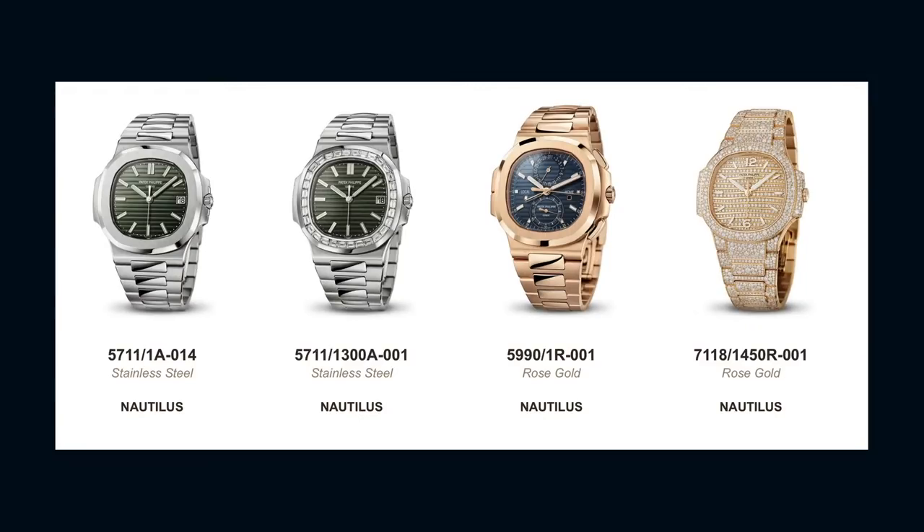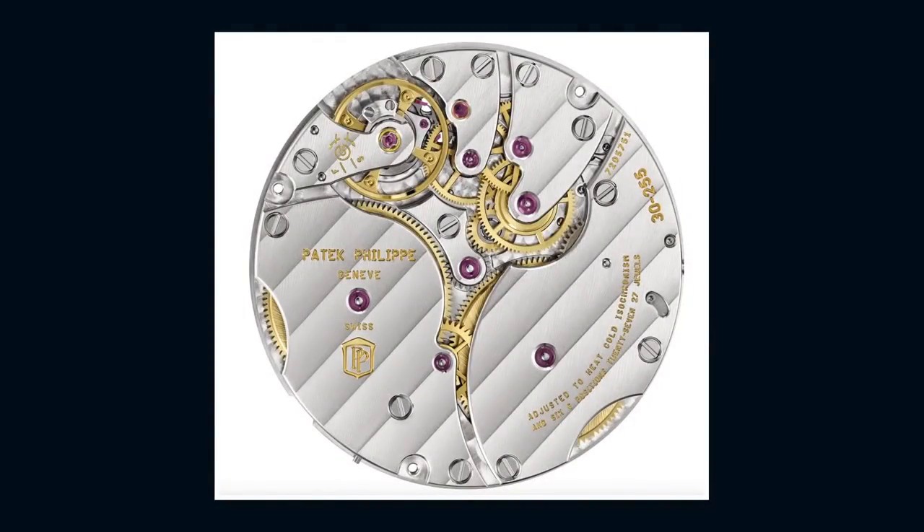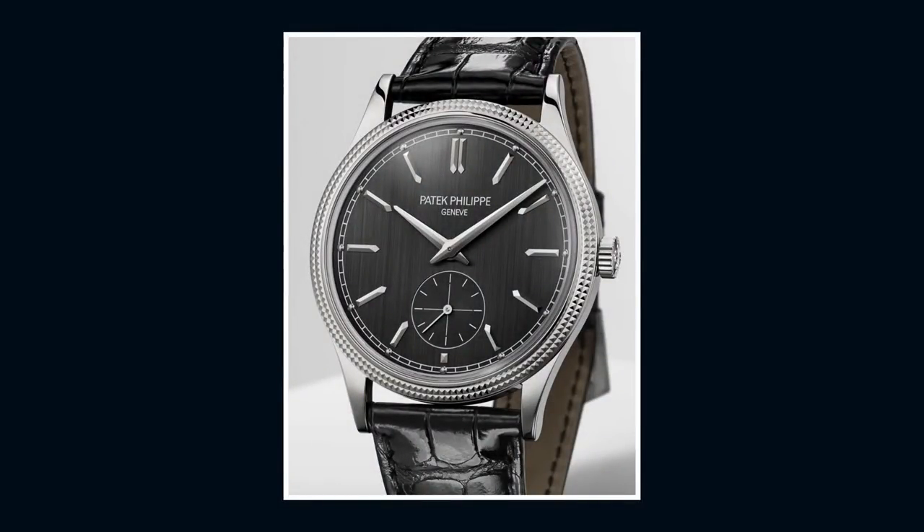Let's start with the 6119. This is a new 39 millimeter hobnail bezel Calatrava in white or rose gold. Both offer a new manual wind caliber 30-255 with twin barrels — rare for Patek — and a 65-hour power reserve. It's a nicely made movement, though the barrel bridges are just a little too large and indistinct. You get an anthracite satin dial on the white gold model with vertical satin — quite attractive. More conventional matte silver on the rose model. Both are retailing for $29,570. Usually you see a premium for white gold, even though there's no logical reason why it should cost more than rose or yellow. Less than $30,000 for precious metal and a high level of finishing is a pretty good deal.